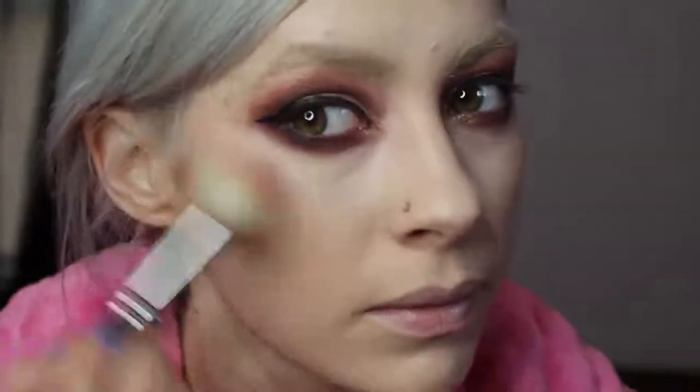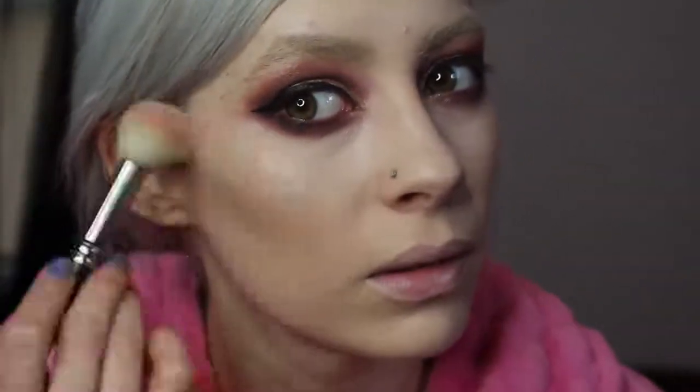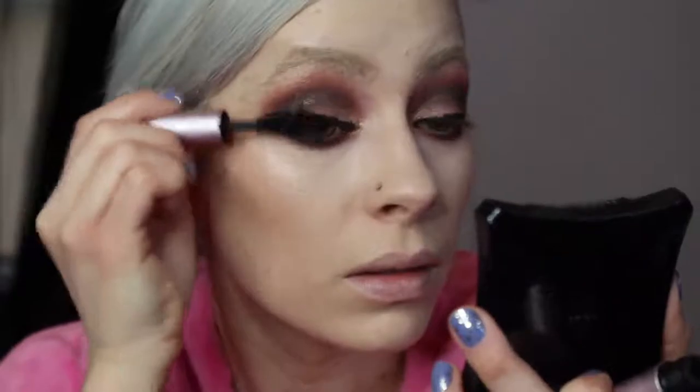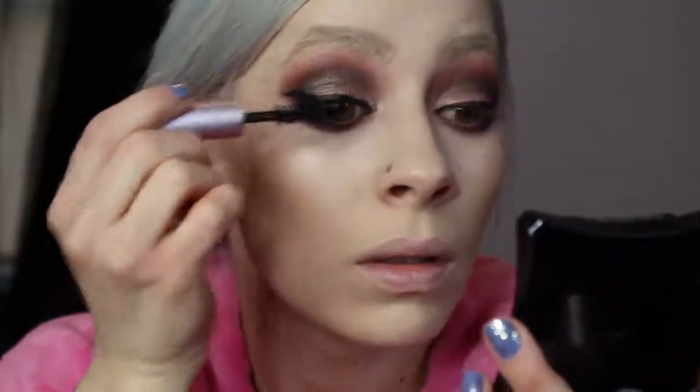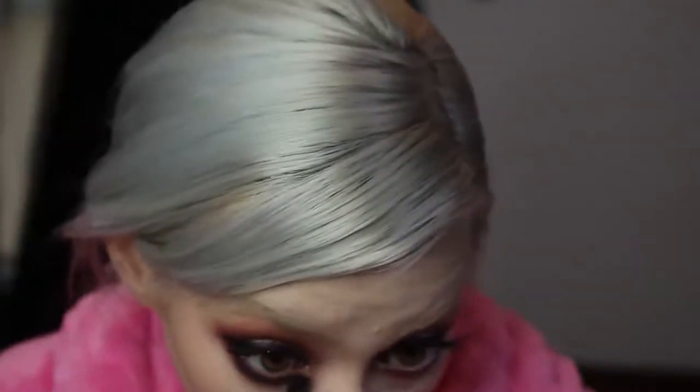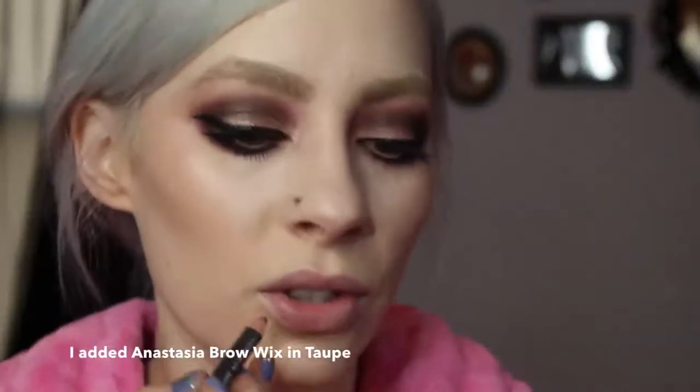I'm going to use MAC Creme Color Base in Hush. I like the drama in the eyes. Too Faced Better Than Sex mascara — so good. Bottom mascara, always. I decided I'm going to do LA Splash Belle on the lips.